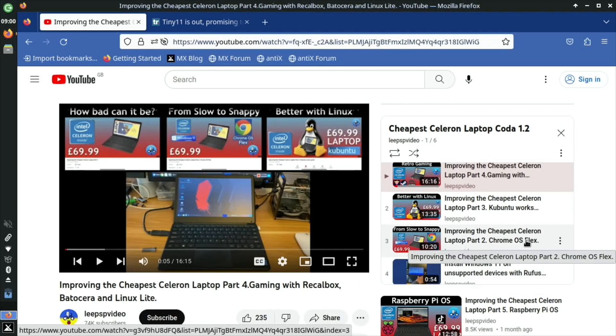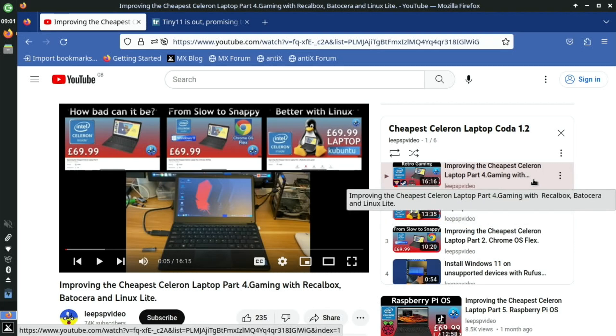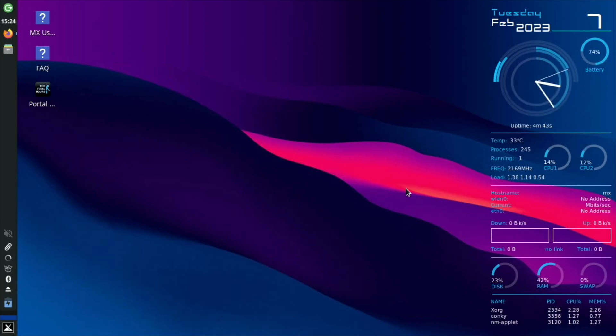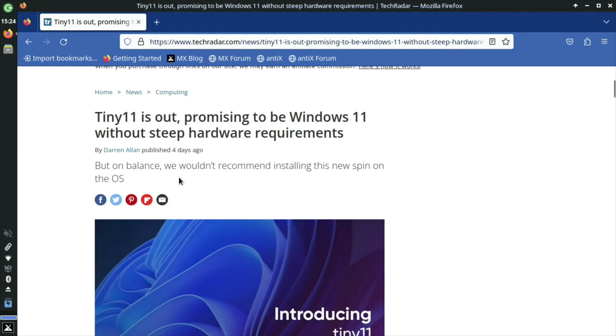I then put Chrome OS Flex on it, which was probably one of the best operating systems for a beginner — it ran really well. I've also put Kubuntu on it, done some gaming, and I currently have MX Linux on it, which I really like for its customization and snappiness. But I'm going back to Windows because I read about Tiny11 on TechRadar — it promises to be Windows 11 without steep hardware requirements. Quite a lot of people are skeptical, but I thought I'd give it a try.